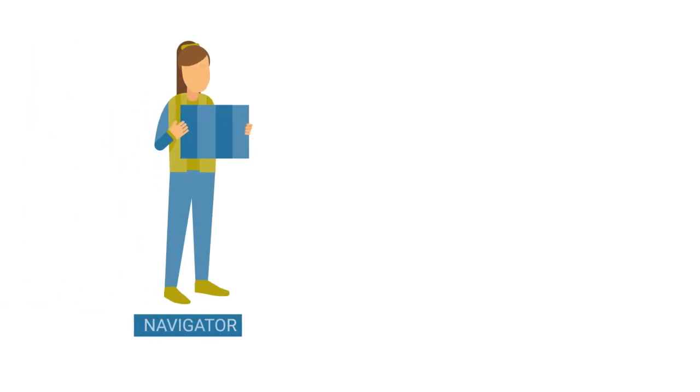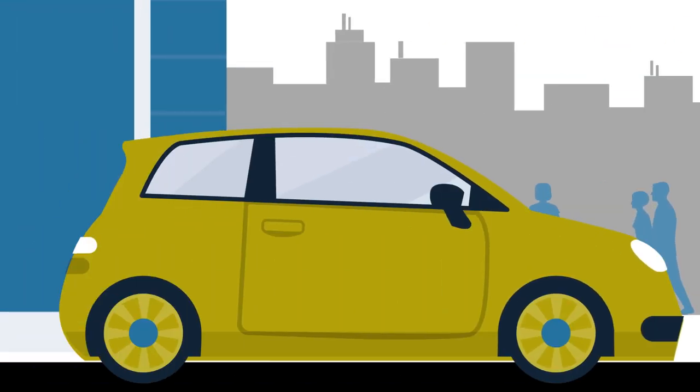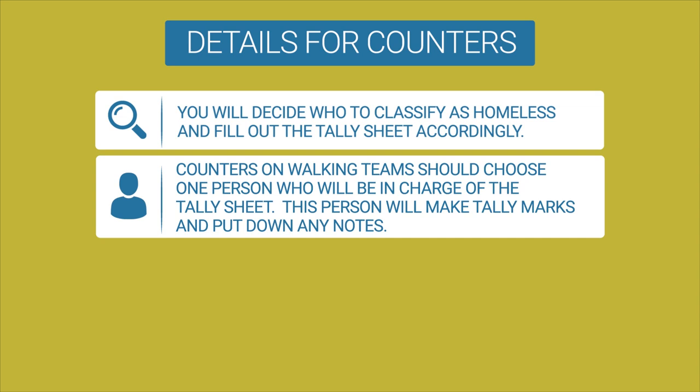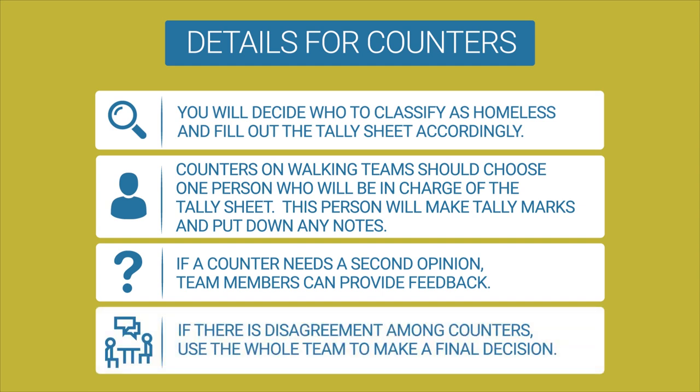Walking teams consist of a navigator and one to three counters. The navigator is responsible for guiding the team using the census tract map. The counters will tally people and dwellings. One of your team members may drive you to the area, and then you will exit the vehicle to count together. For all counters, you will decide who to classify as homeless and fill out the tally sheet accordingly. Counters on walking teams should choose one person in charge of the tally sheet. If counters disagree, use the whole team to make a final decision.